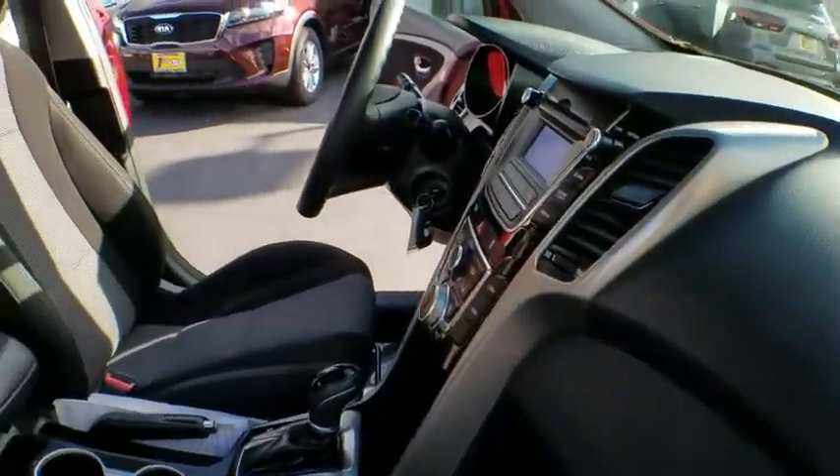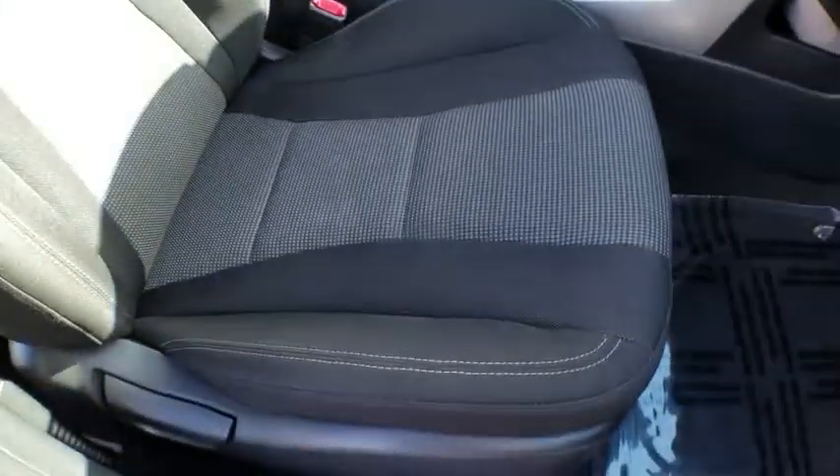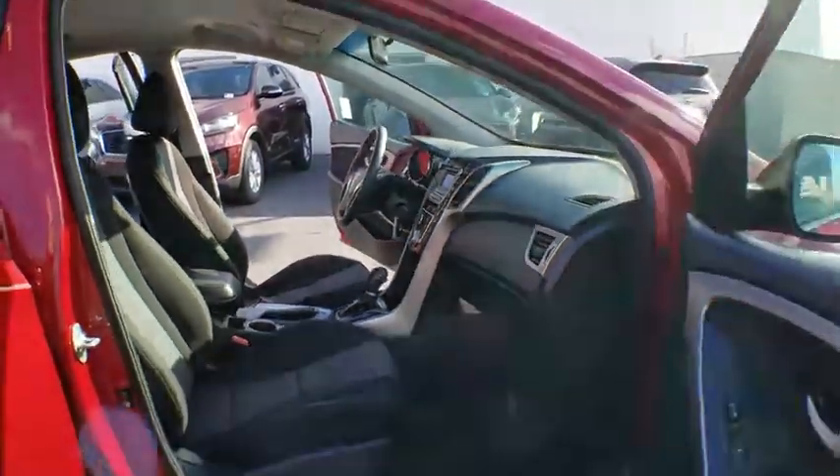Cruise control, front-wheel drive, rear defrost, AM-FM stereo radio, bucket seats, power door locks, CD player, MP3 player, trip computer, and child safety locks.